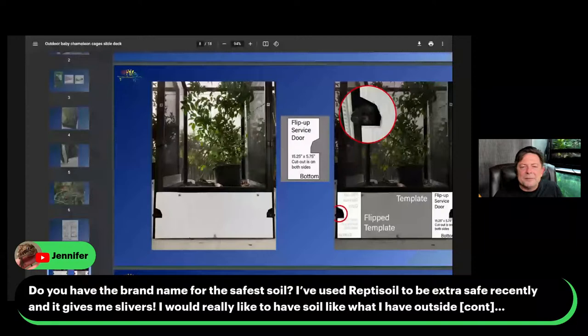Jennifer is asking: do you have the brand name for the safest soil? I don't have a specific brand to recommend. I've used just organic soil from the home improvement store — a nice organic potting mix. I know it's fine because anything I pot outside with this mix, isopods will start congregating in it. If I'm going to do bioactive, which outdoor things end up being, I just use isopods. It's been safe for me but I haven't dived in enough to recommend one specific brand — that's on my action item list.